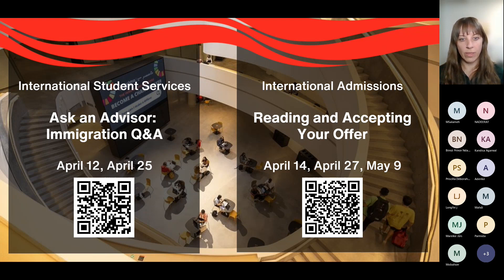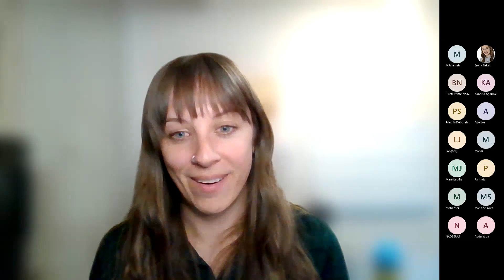That's all of the content for today's Ask Us Anything session. Thank you so much for joining us today, whatever time it is wherever you are in the world. We cannot wait to welcome you to Carlton in September. Please feel free to get in touch — we're happy to continue answering your questions. Goodbye!